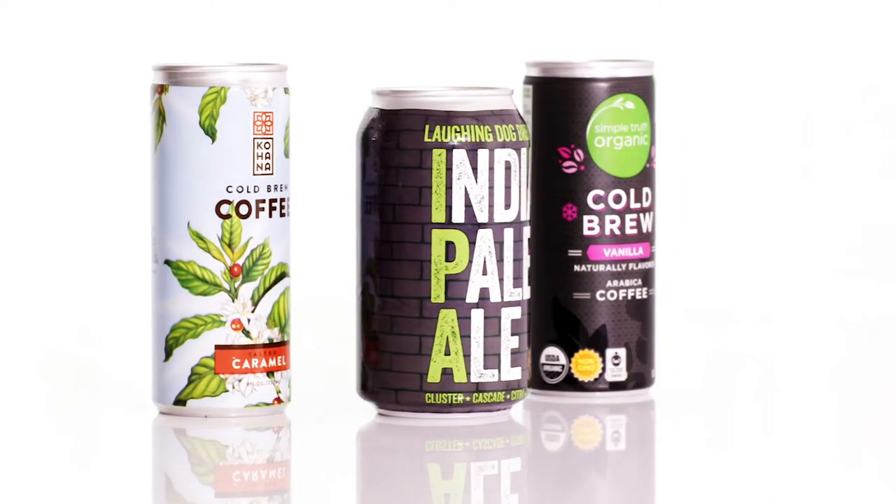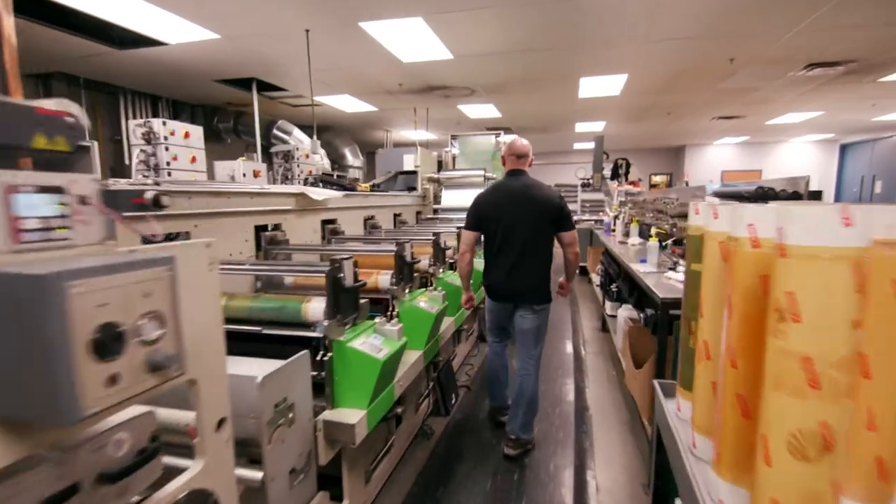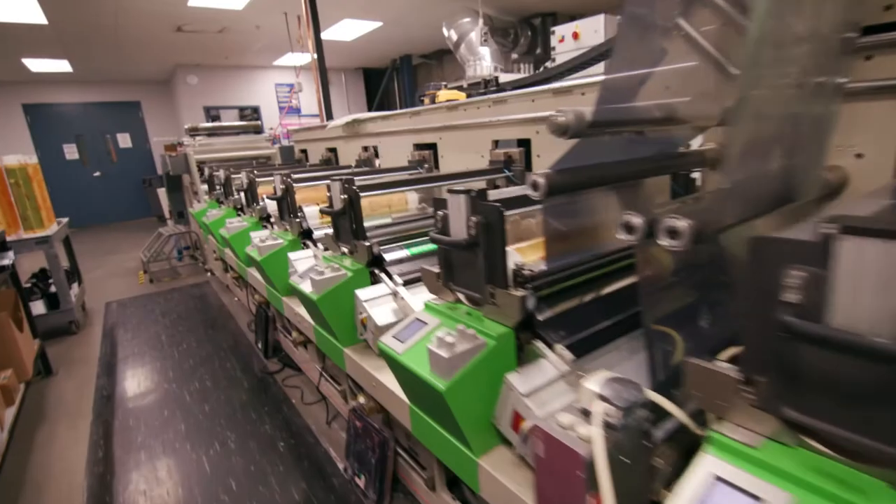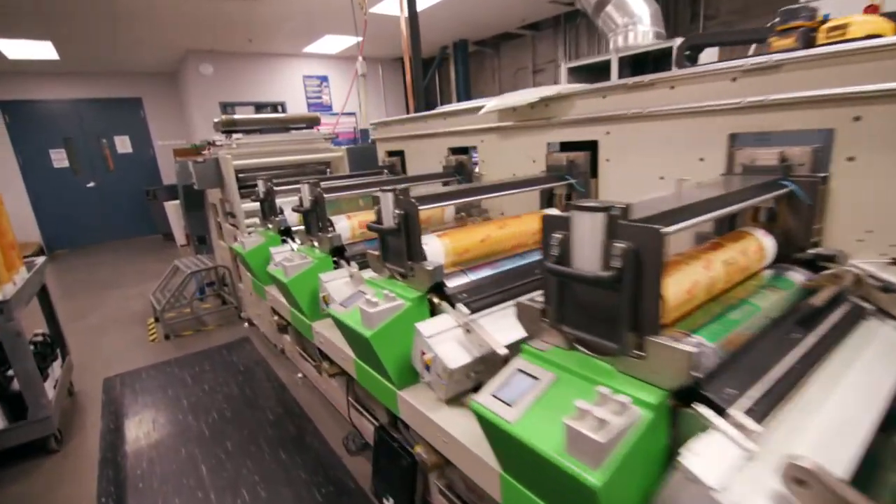We're able to print neon inks, invisible inks, and blacklight inks, as well as the ability to do variable data projects. Flexo capabilities — we print nine colors. We have the ability to print cold foil lamination. We run Jadooy Bops systems that allow us to have much wider than most people. We run 26-inch presses.